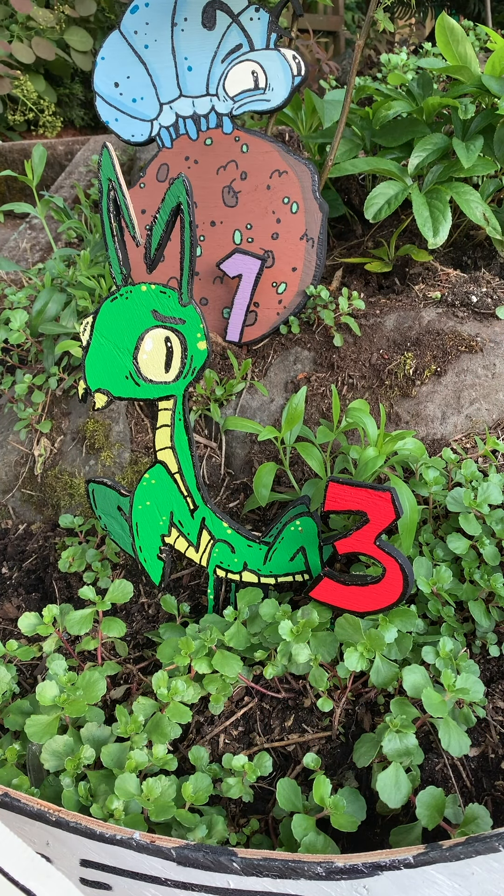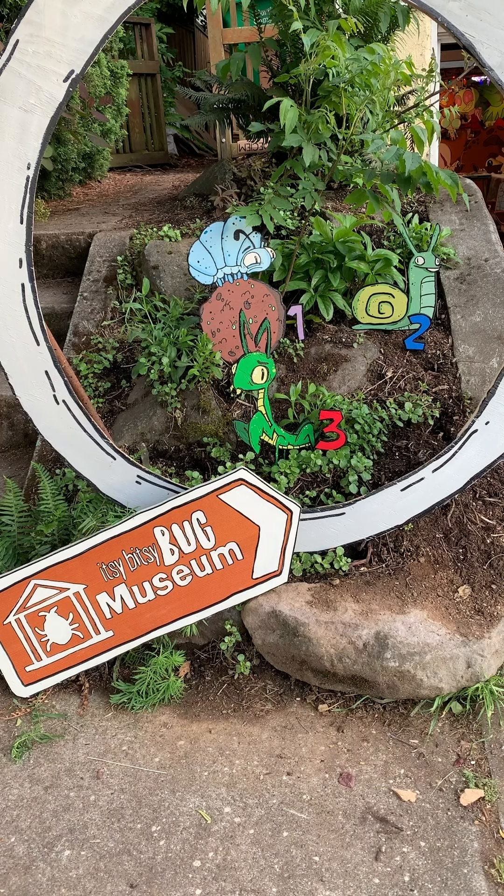Numero tres is the praying mantis. What a rad creature — I'm honored to welcome them. See you tomorrow for number four.